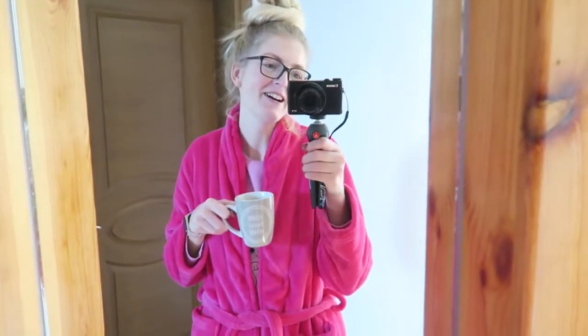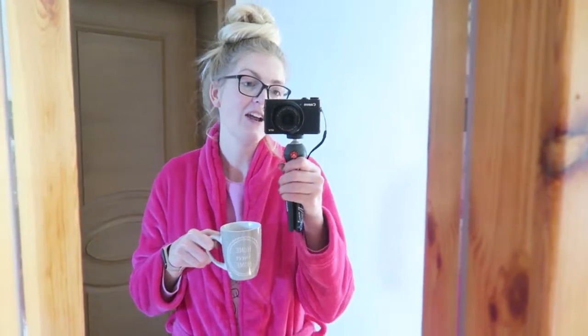Hi everyone and welcome back to my YouTube channel! As you can see I've just woken up, I just had my breakfast, still have my coffee, and I thought for today's video I'm going to make a vlog. I really wanted to film a vlog yesterday and I will show you the clips right now.